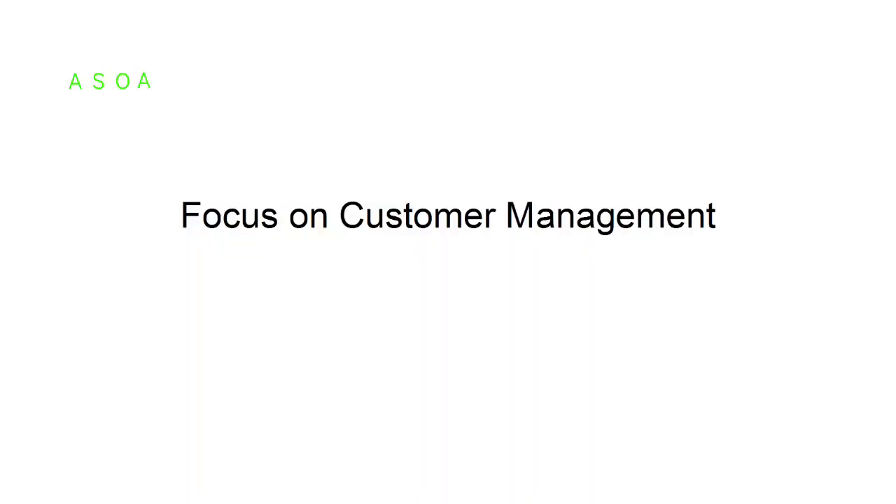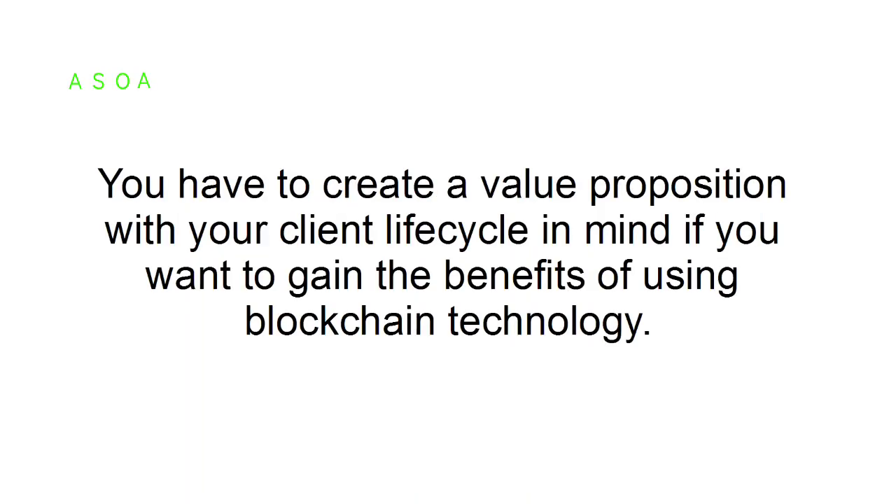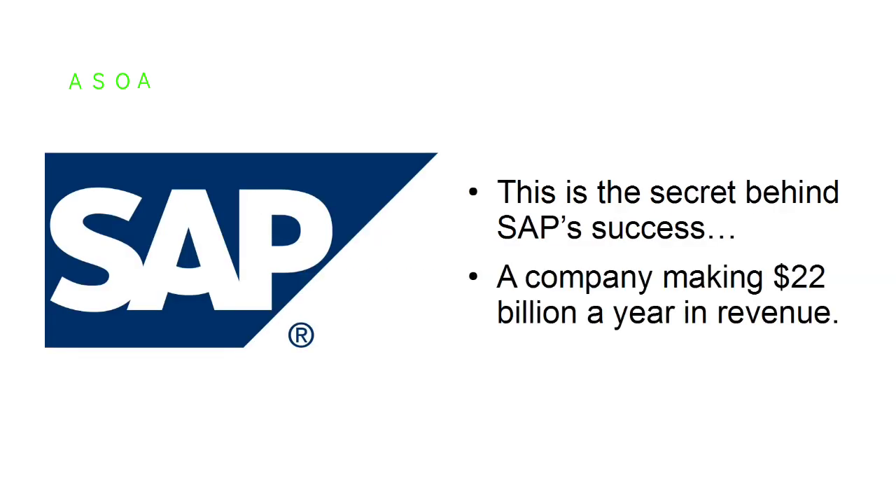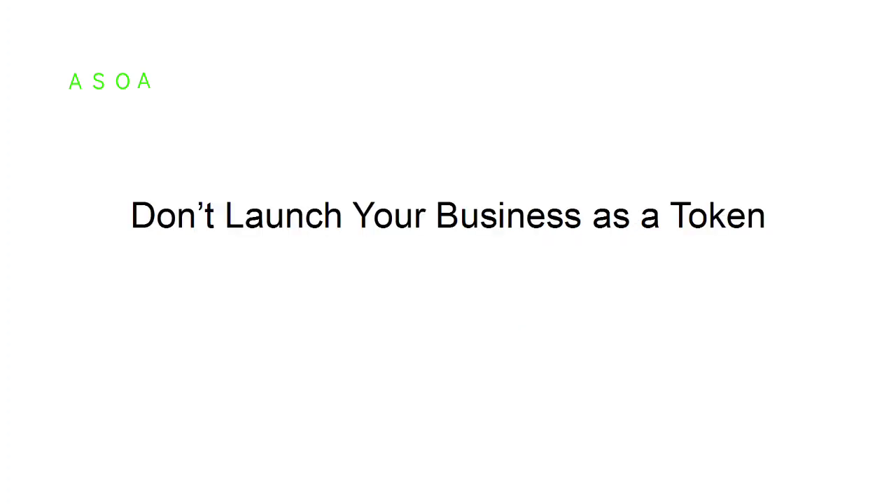Here's how to maximize your business with blockchain technology. Focus on customer management — you have to create a value proposition with your client life cycle in mind if you want to gain the benefits of using blockchain technology. This is the secret behind SAP's success, a company making 22 billion dollars a year in revenue.